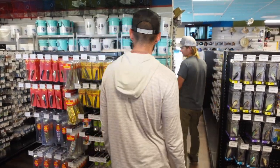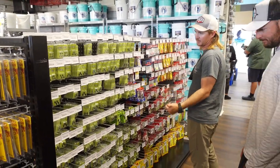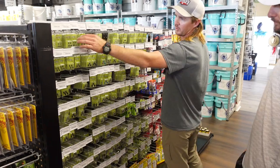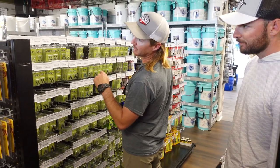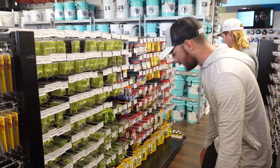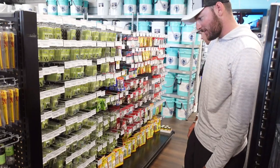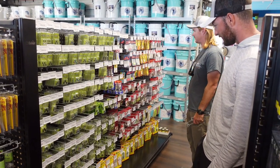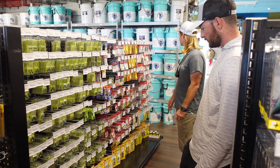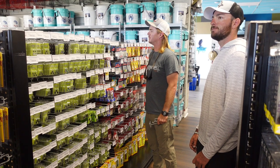We've got some more tungsten here — this is new to us: Epic Tungsten. They have a really good selection of different types of weights, and what's cool is instead of just your normal black worm weight or flipping weight, they have five or six different colors in each style. Everything from your light weights all the way up to a two-ounce. We've also got some panfish stuff for bluegill, crappie, and other bream, and then as you go down we've got more saltwater baits and terminal tackle.